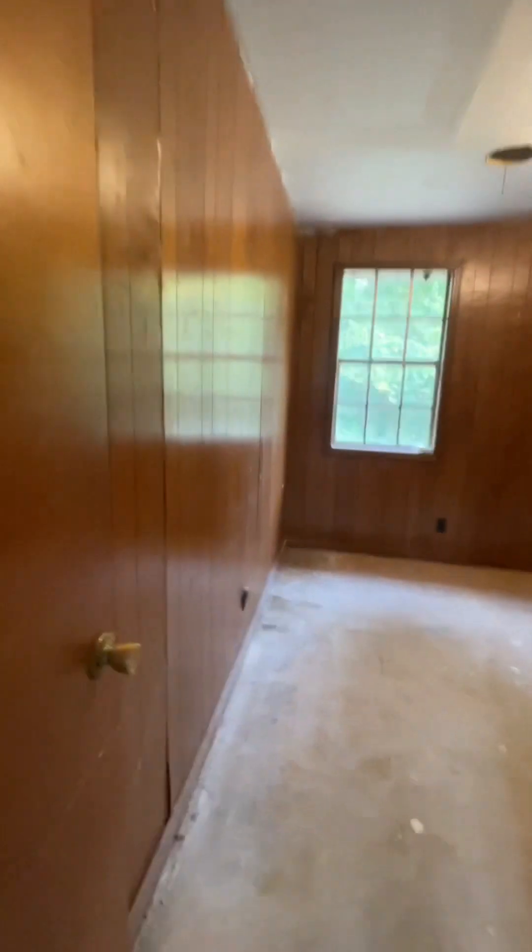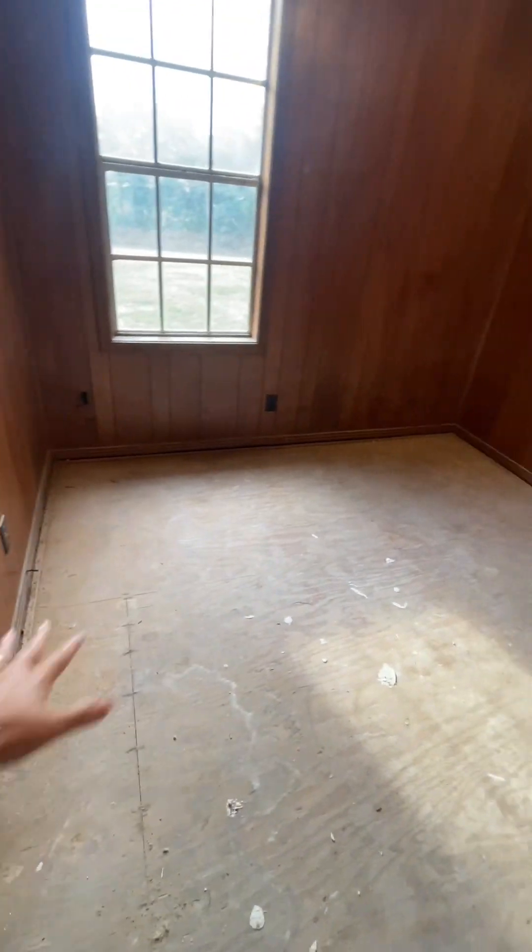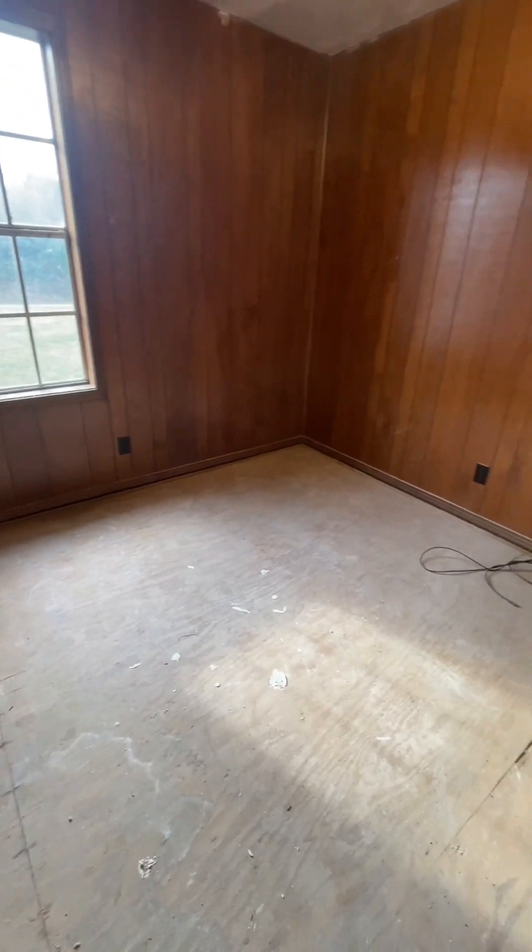Water heater here. First bedroom — looks like it's had new sheetrock put in. There's a little buckle right there; you can tell it's probably had some water damage at some point. Second bedroom, same thing — some new sheetrock. It's a pretty small room, probably about eight feet by eight feet.